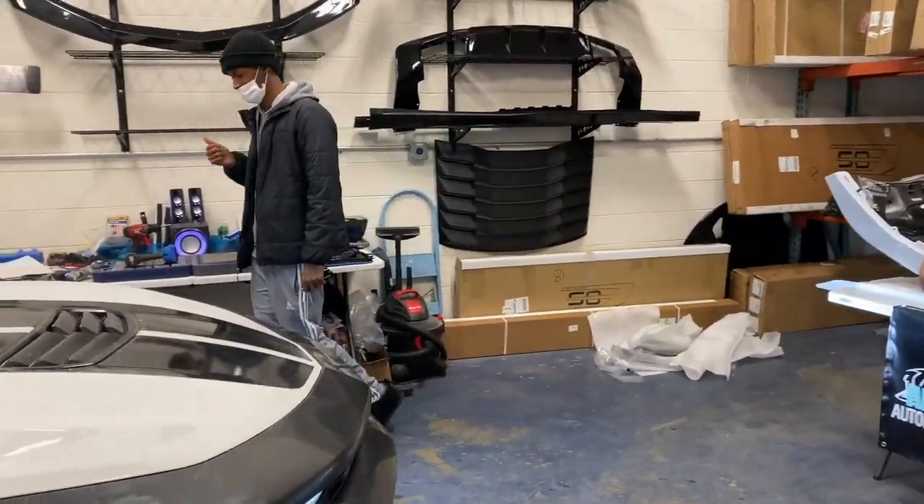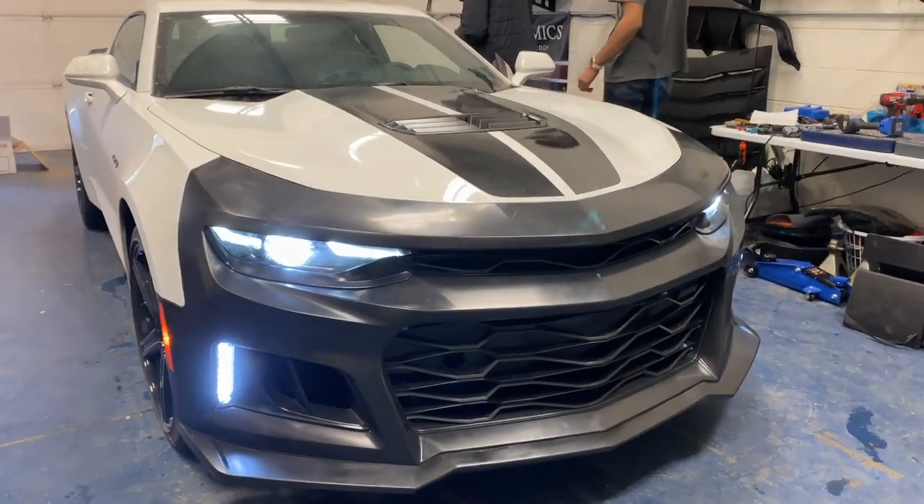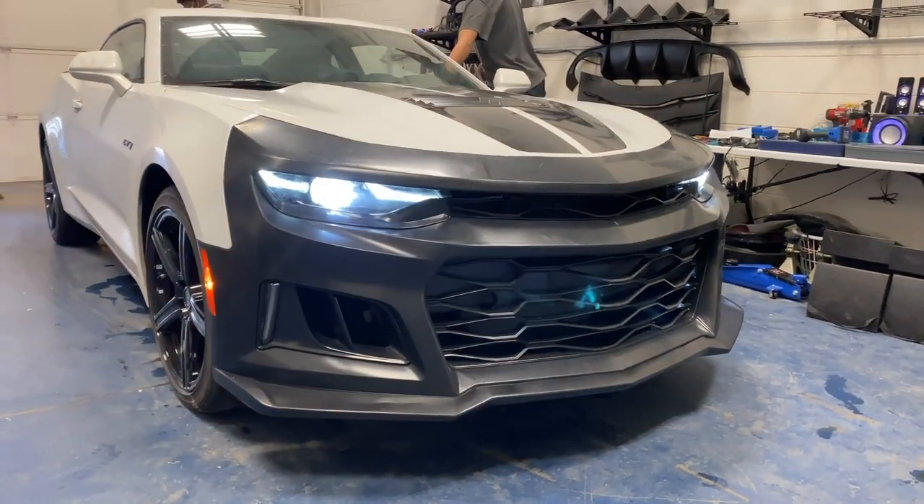Check it out — that's nice, it definitely changes up the car.